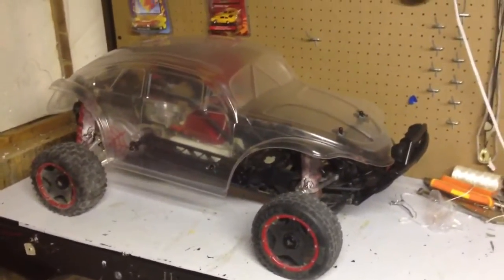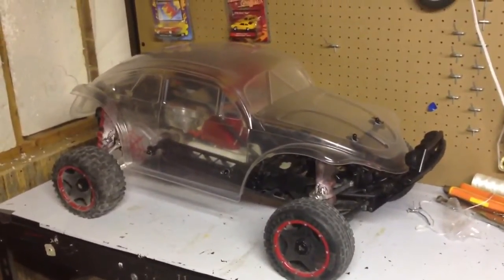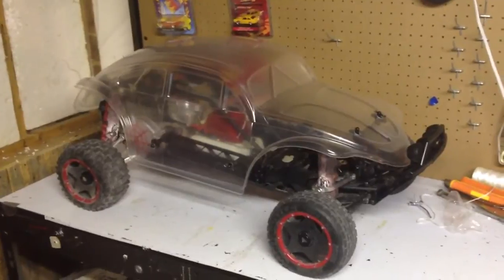But there she is — ready to be painted. Looking a lot bigger now, and it was definitely worth the time and money to do the conversion.